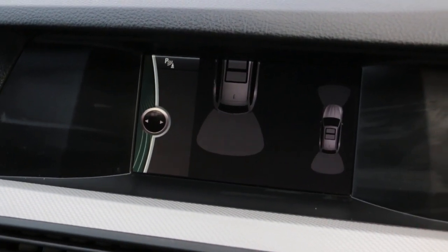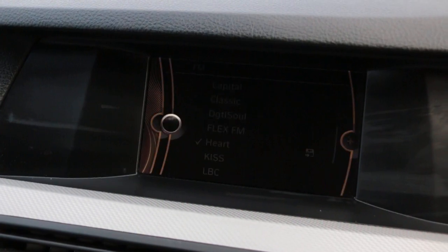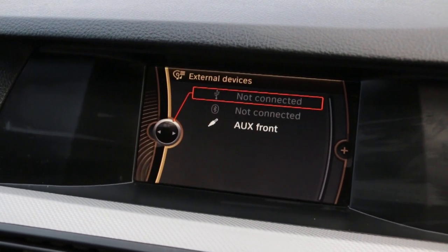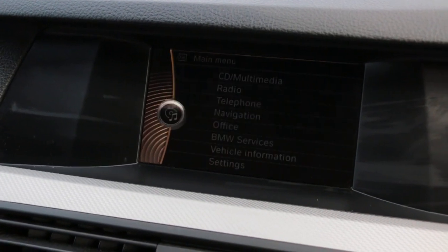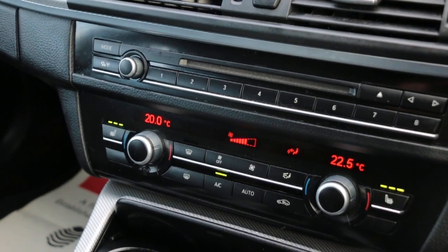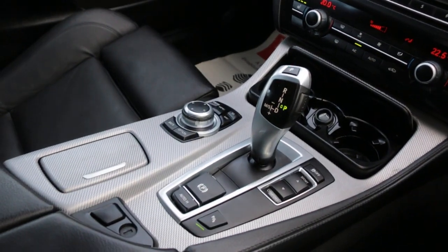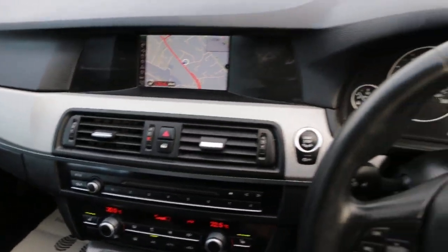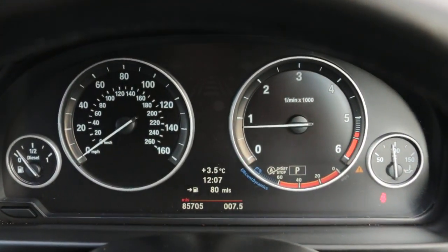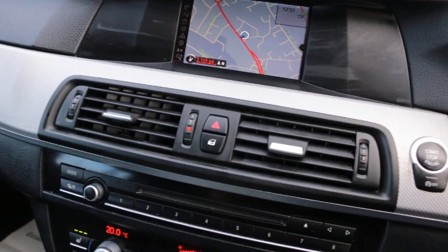Parking sensors, telephone Bluetooth connection, media connectivity, cruise control, dual-zone climate control, aircon, heated seats, automatic transmission, and multifunction steering wheel.